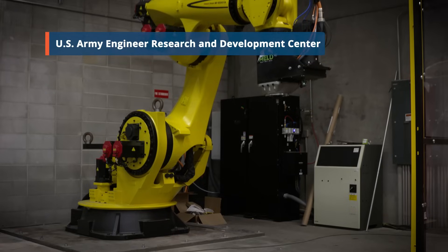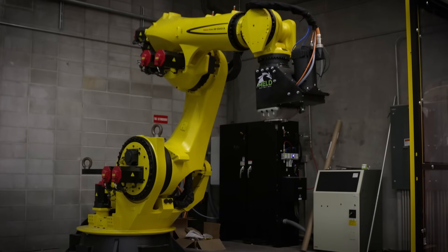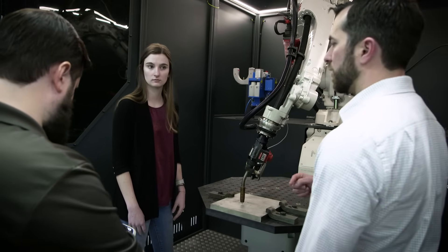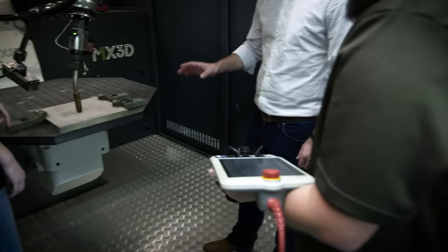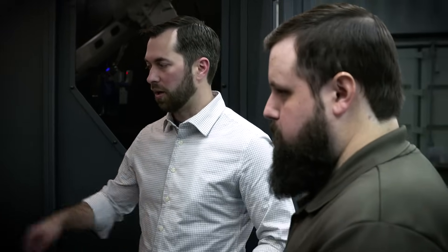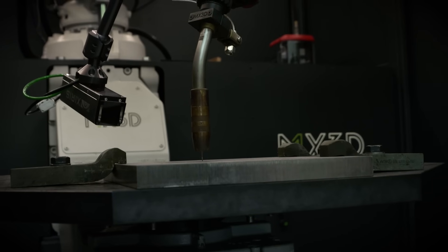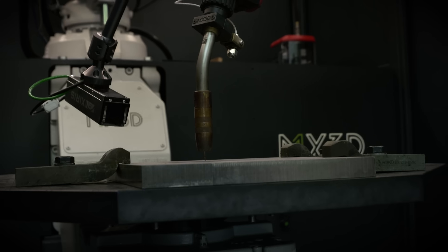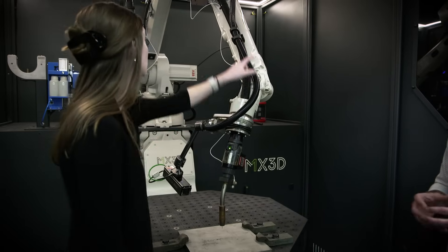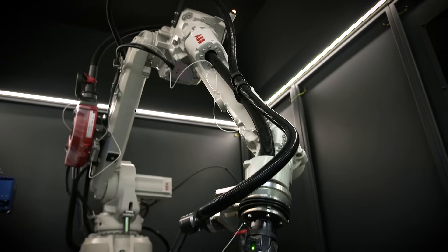Here at the Engineer Research and Development Center, we're the research and development arm for the Corps of Engineers. We discover, develop, and deliver new solutions to keep the world safe and make it better every day. Here at the Geotech and Structures Lab, our mission is to create solutions that improve our nation's defense, security, public safety, and infrastructure. New technologies like metal additive manufacturing at large scales are just instrumental in delivering new ways to get after these challenges that our nation faces.